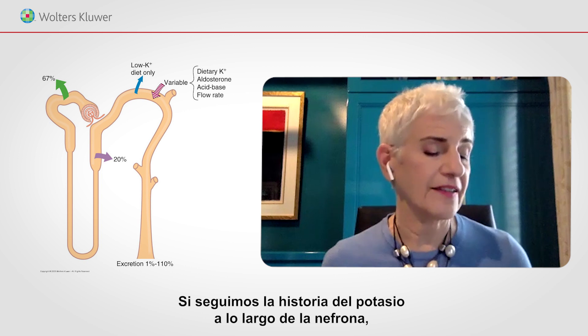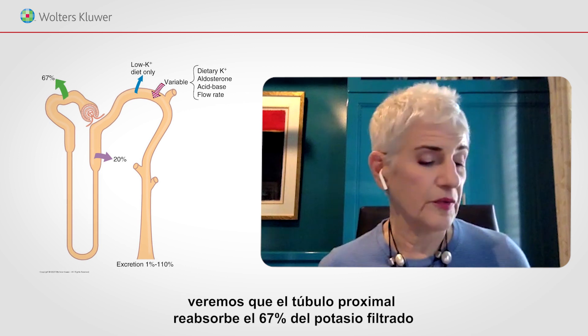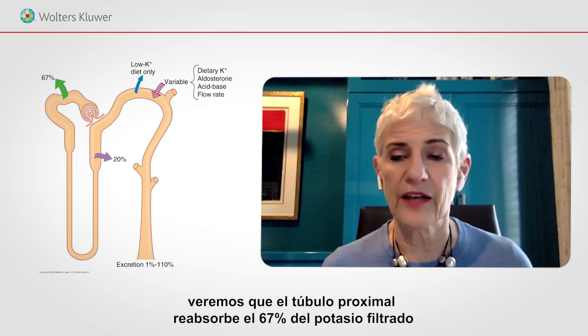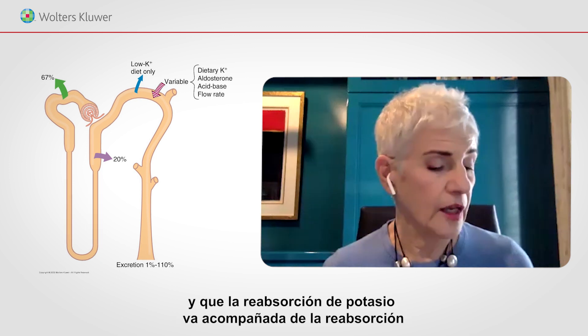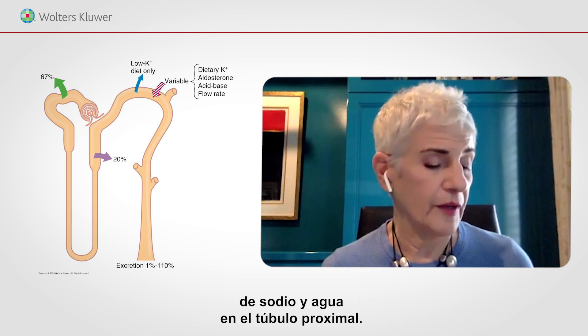If you follow the story of potassium along the nephron, you see that the proximal tubule reabsorbs 67% of the potassium that's filtered, and that potassium reabsorption goes along with the reabsorption of sodium and water in the proximal tubule.